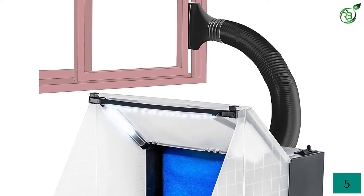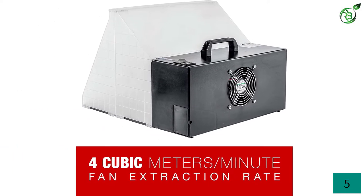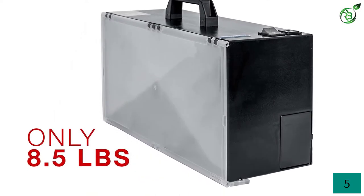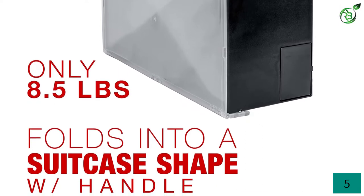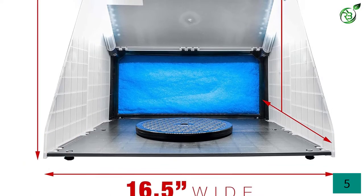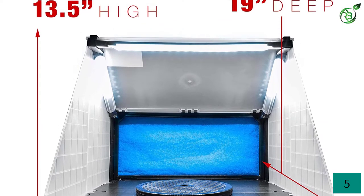As it comes with LED lighting, you can clearly see the object you are painting, even in dark environments. It uses a powerful 25-watt exhaust fan to provide 4 cubic meters per minute. It is equipped with a revolving kit which lets you paint even hard-to-reach areas. The booth filter comes with a 7/8-inch thick two-layer high-density fiberglass filter, and the filters are also replaceable. Once you have completed the work, you can fold it into a suitcase shape, and a carrying handle is provided for easy storing and carrying.